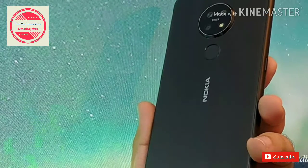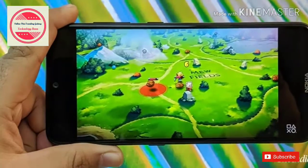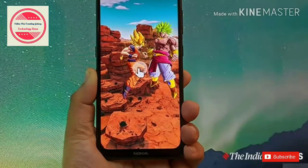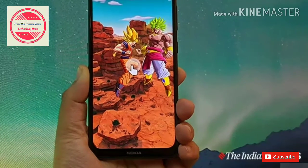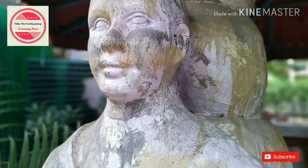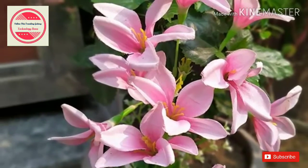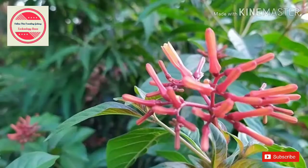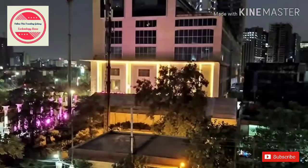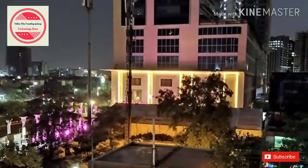The first thing you will notice about the Nokia 7.2 is its design and build quality. The matte glass finish on the back is refreshing compared to glossy, smudged phones. The phone is comfortable to hold and doesn't feel too slippery. HMD Global has put some thought into getting the size right. The back has a circular camera module at the top, which is becoming the design trend every manufacturer wants to follow in 2019. Below that is a fingerprint scanner, which feels fast and reliable.